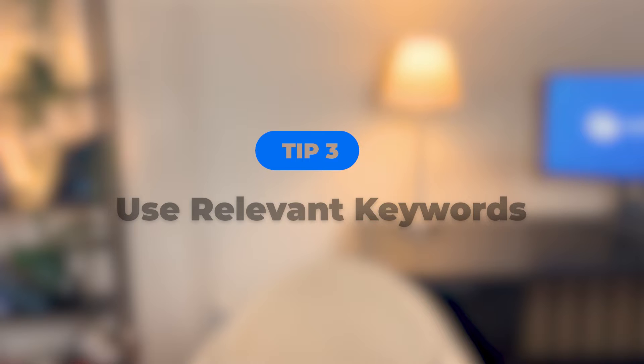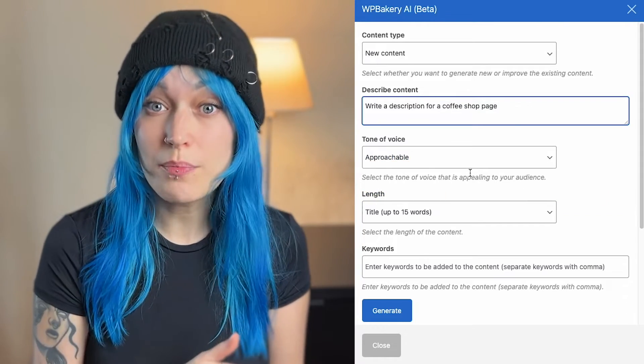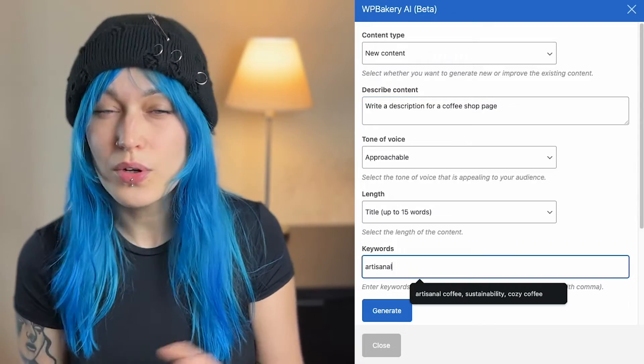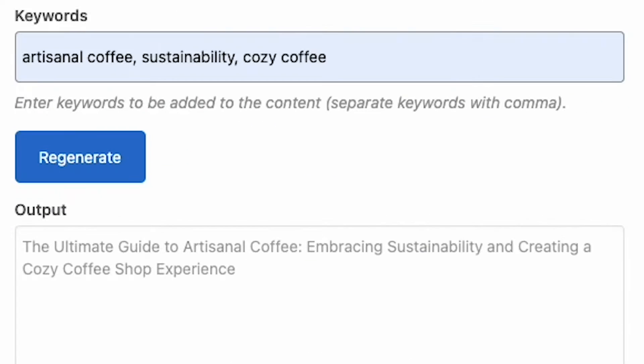Tip number three: use relevant keywords. If you're writing texts for a website or writing a blog post, keywords are crucial and you can let AI know which ones to include. For example, if you're working on content for a coffee shop, you can ask AI to include terms like "artisanal coffee," "sustainability," or "cozy cafe," and it will add those exact words to the generated text.